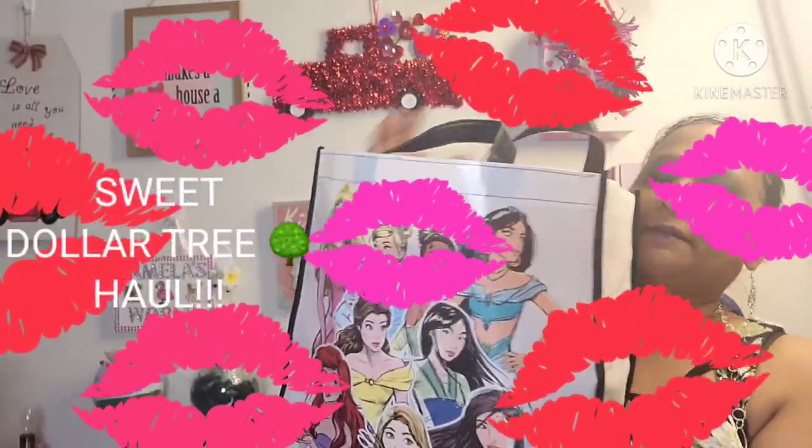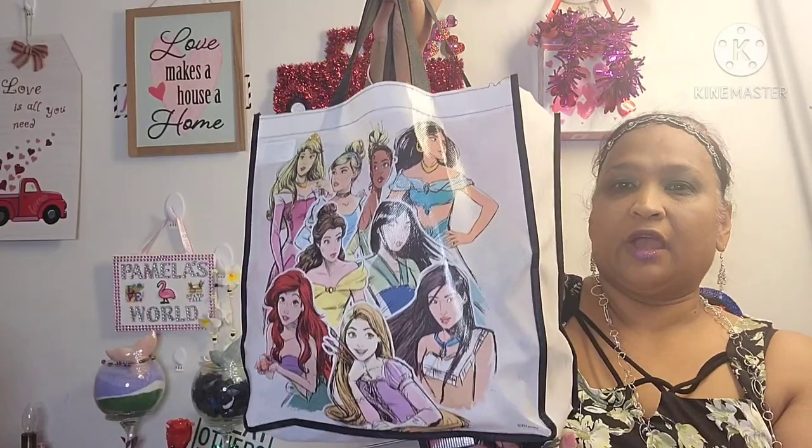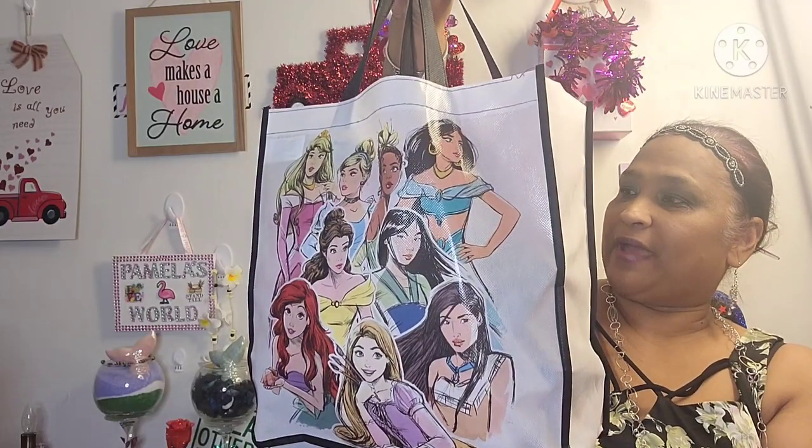Hello everyone, it's Pamela from Pamela's World and I got a video to share with you guys. So if you're new, welcome. If you're returning, welcome as well. I'd love to have you as a subbie friend, and my old riding pals, welcome back.